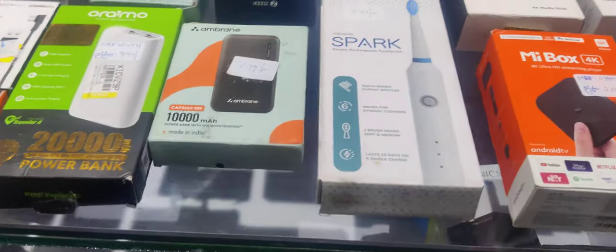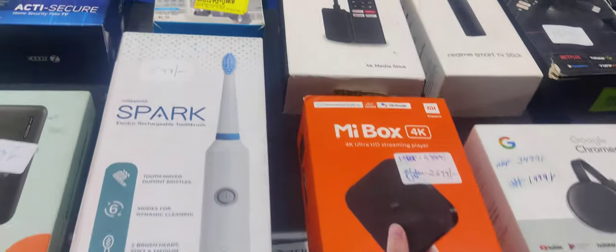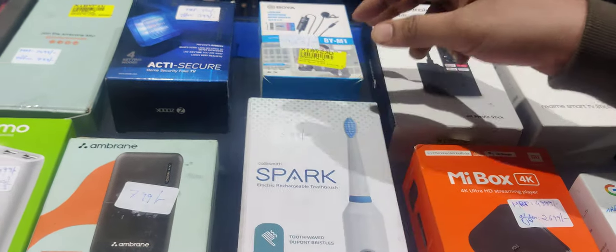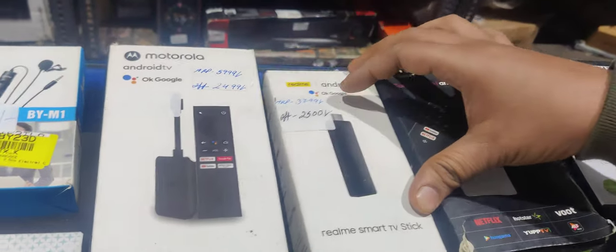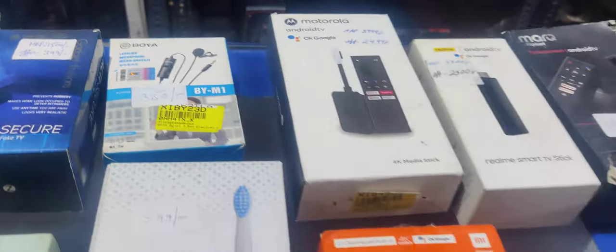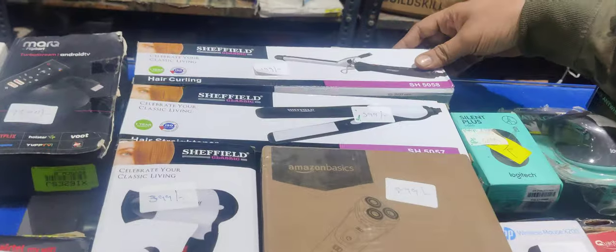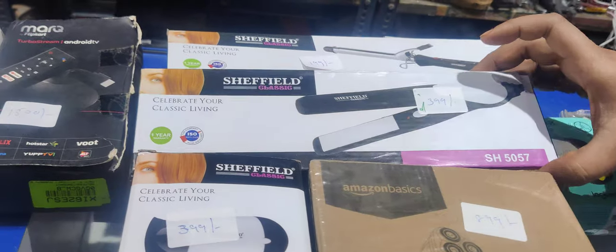In the Spark — this is only Rs. 699 range, also Rs. 2,500. In the Cashman brand — this is only Rs. 699. In the Realme Android TV — this is only Rs. 2,500. In the Motorola TV — this is only Rs. 2,500. In the Boya — also only Rs. 2,500. And also the option of hair curling is only Rs. 200. Hair straightener is only Rs. 400 and hair dryer is only Rs. 400.